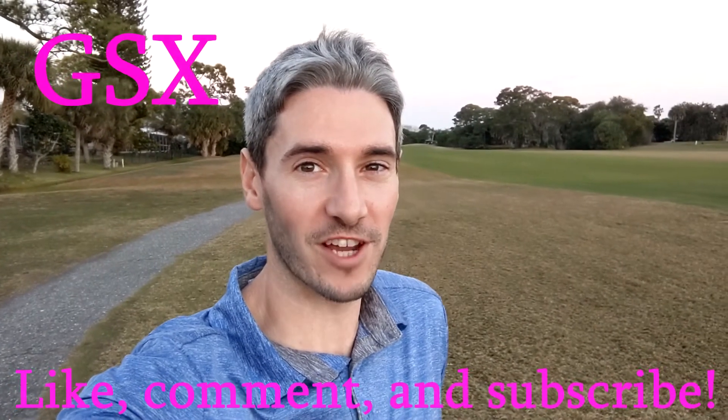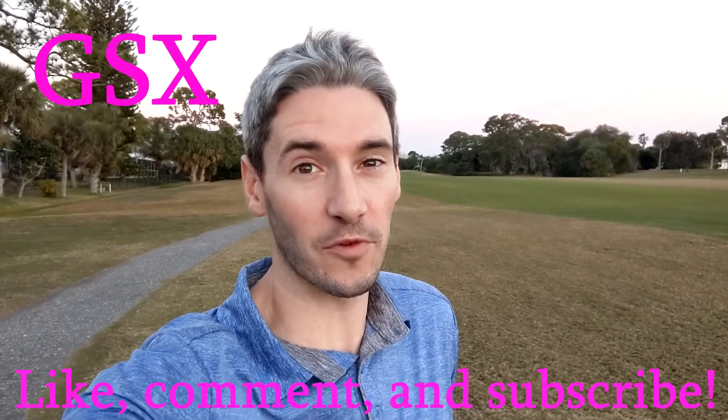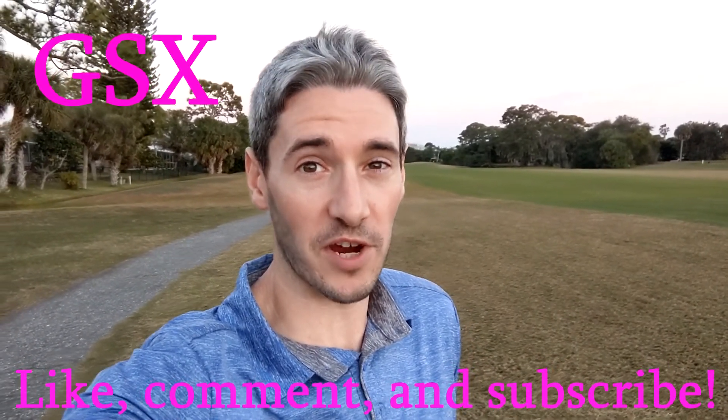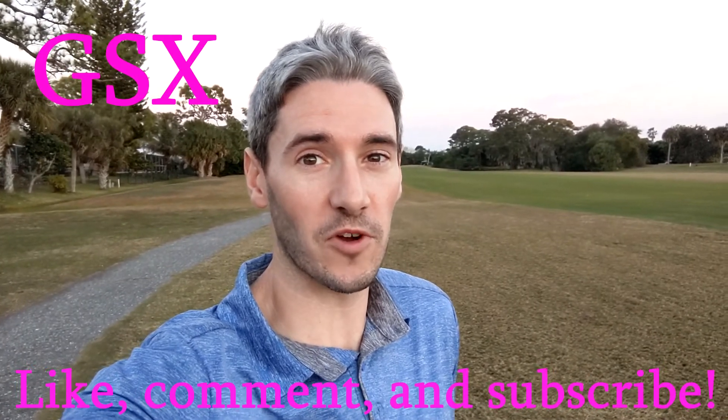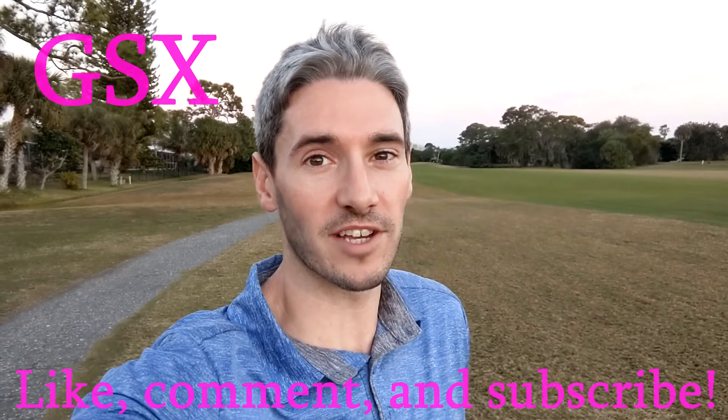Welcome back to another video, traders. If you're new here, I'm TJ. We got a great video for you today so stick around. If you want to follow me on Twitter and Instagram so you know whenever there's a new video, go ahead and check those links below, and let me know what you think about this video in the comments section.